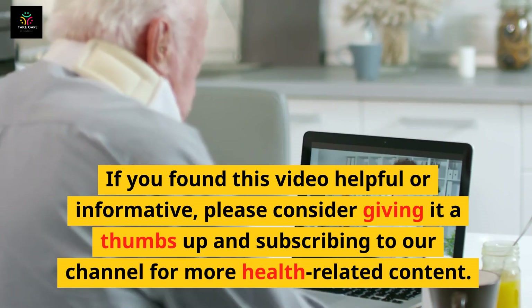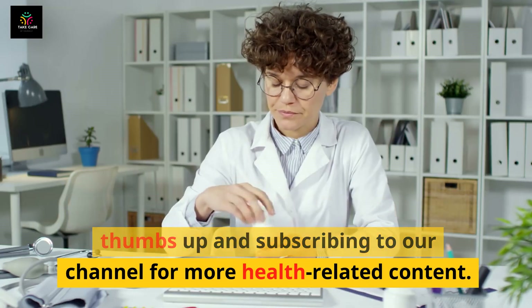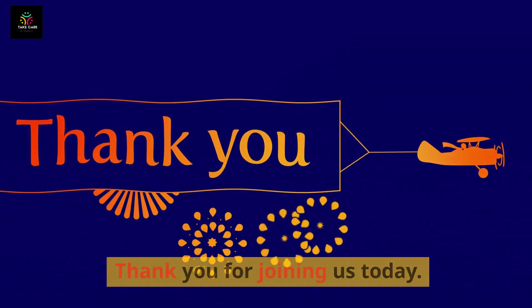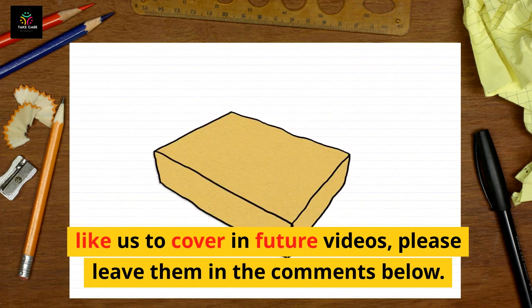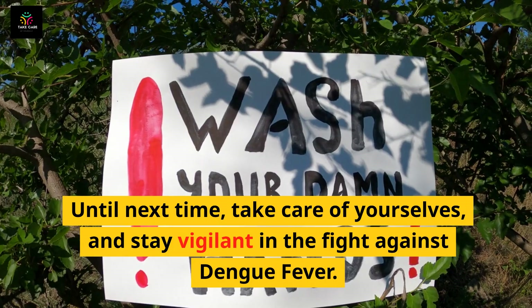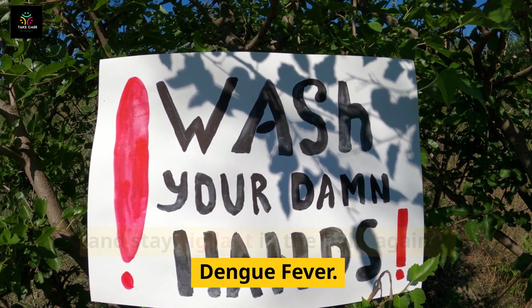If you found this video helpful or informative, please consider giving it a thumbs up and subscribing to our channel for more health-related content. Thank you for joining us today. If you have any questions or topics you'd like us to cover in future videos, please leave them in the comments below. Until next time, take care of yourself and stay vigilant in the fight against dengue fever.